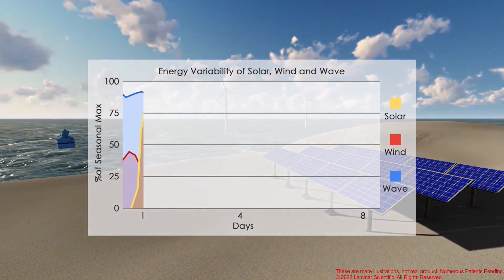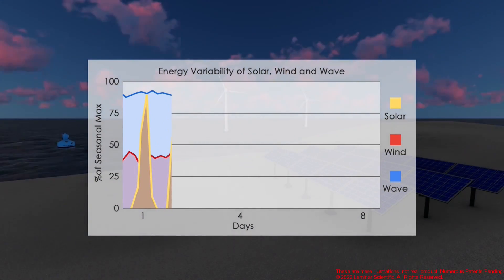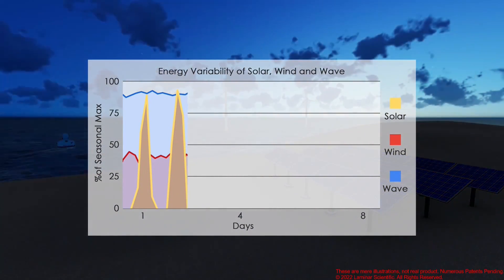The second major gap is the unpredictability and large variation of energy available in wind and solar. Wave energy is more levelized from day-to-day and very easy to predict.